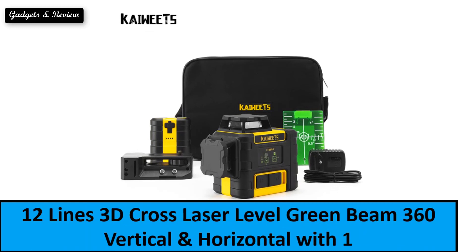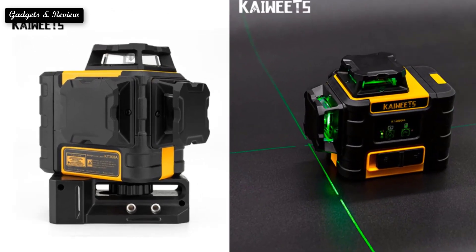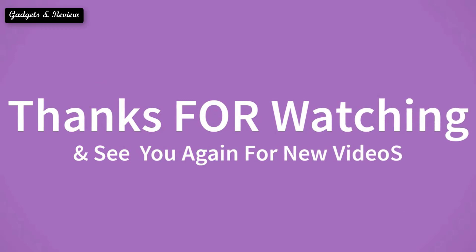At number 1. If you want to buy this product, please check the description box. Thanks for watching and see you again for new videos.